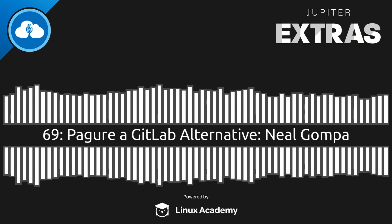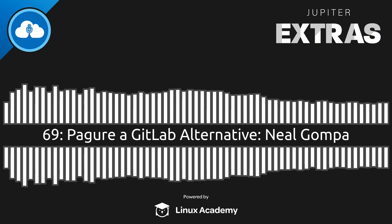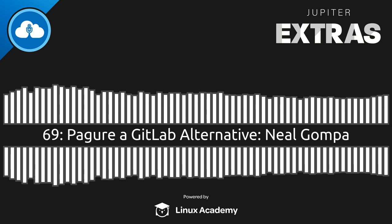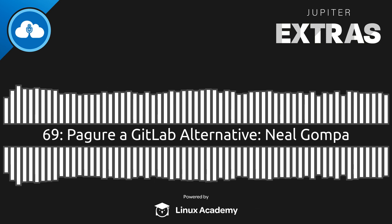If you want to contribute, contributing to Pagure is super easy and straightforward. We have a friendly, small, tight-knit community. The project page is pagure.io/pagure. We have a mailing list on list.pagure.io and an IRC channel, Pagure, on Freenode. Neil, thank you.